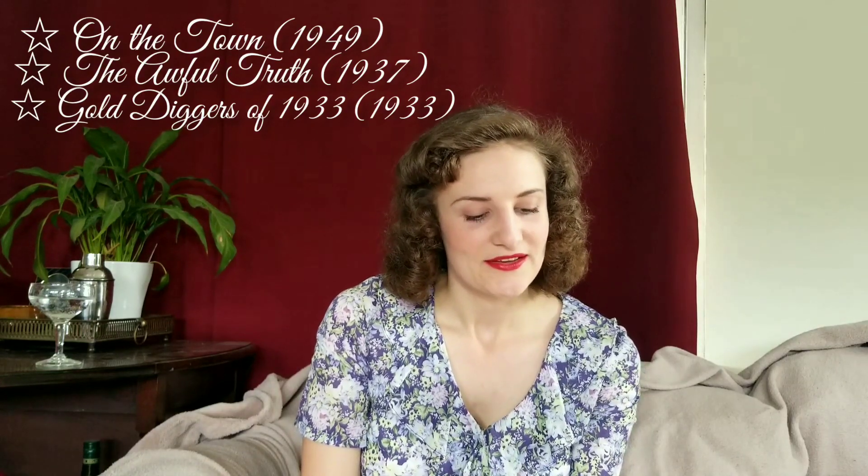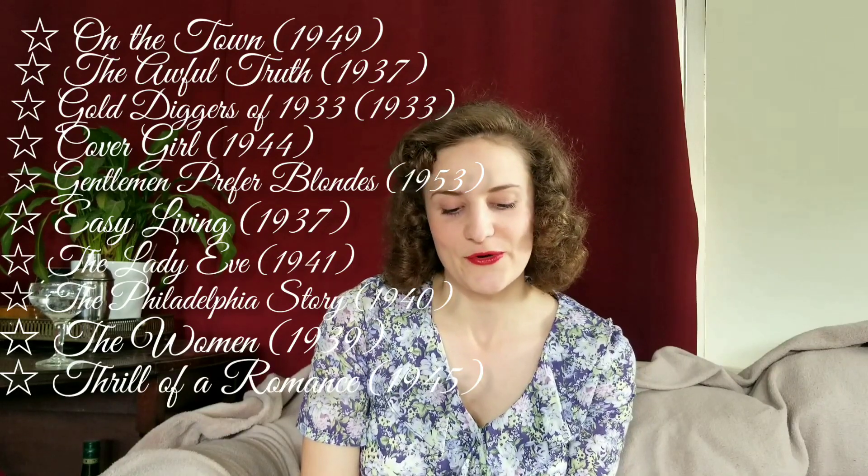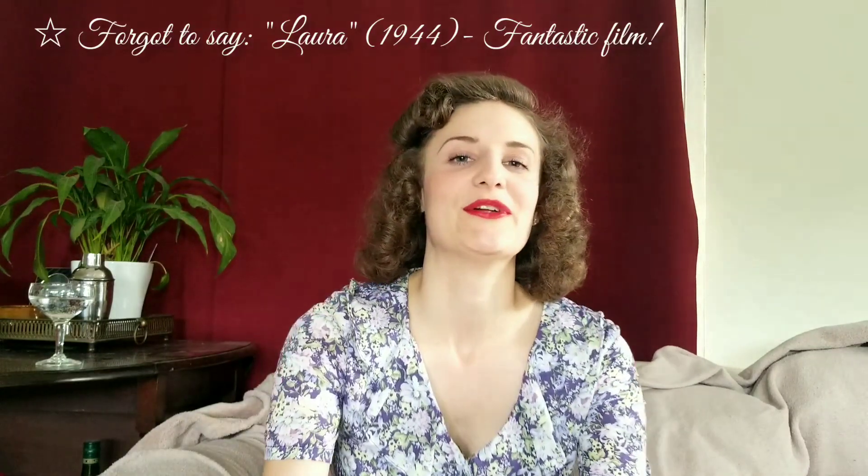What are some of your favourite old Hollywood movies? I've actually made a list, because I know I wouldn't be able to remember them all off the top of my head. Here are my top ten, in no particular order except number one: On the Town — my absolute favourite movie — The Awful Truth, Gold Diggers of 1933, Cover Girl, Gentlemen Prefer Blondes, Easy Living, The Lady Eve, The Philadelphia Story, The Women, and Thrill of a Romance. There are so many other old Hollywood movies I enjoy too, but those are my favourites.